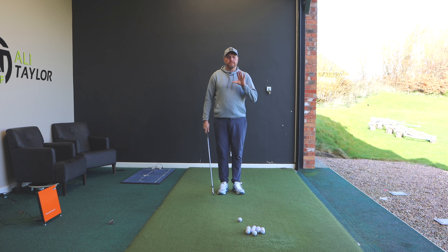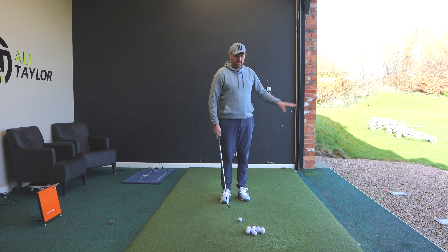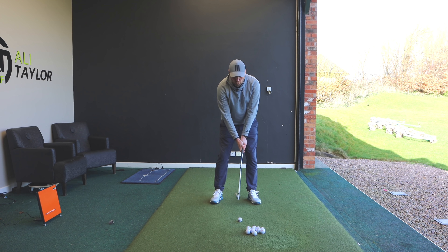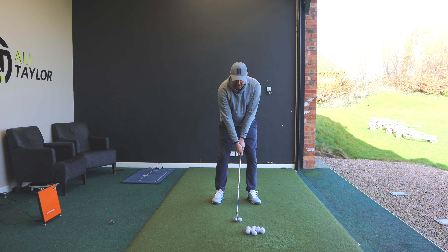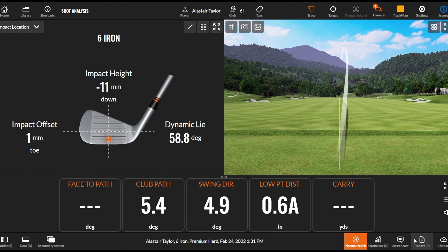Historically my golf swing — I hit the ball from right to left. So if I were to hit a normal shot without really thinking too much, the ball will tend to shape from right to left. And we can see there on TrackMan: my club path was 5.4 degrees from the inside.